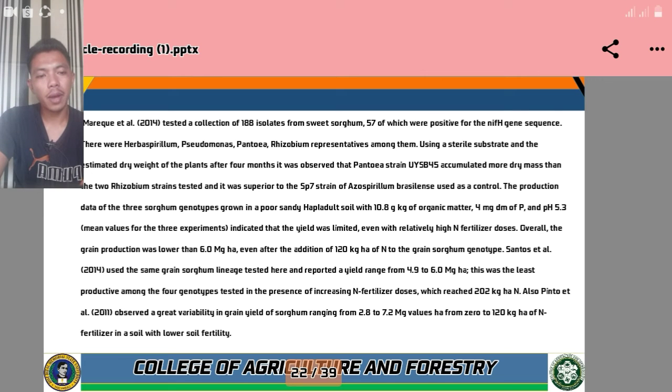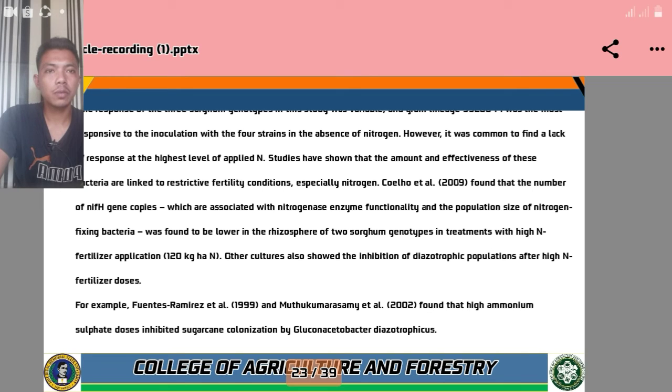This genotype was the least productive among the four genotypes tested in the presence of increasing nitrogen fertilizer doses, which reached 202 kg/ha of nitrogen. Also, Pintuit 2011 observed a great variability in grain yield of sorghum ranging from 2.8 to 7.2 Mg/ha under 0 to 128 kg/ha of nitrogen fertilizer in a soil with lower fertility. The response of the three sorghum genotypes was variable; grain lineage 99-2004 was the most responsive to inoculation with the four strains in the absence of nitrogen. However, it was common to find a lack of response at the highest level of applied nitrogen. These studies have shown that the amount and effectiveness of these bacteria are linked to restrictive fertility conditions, especially nitrogen.